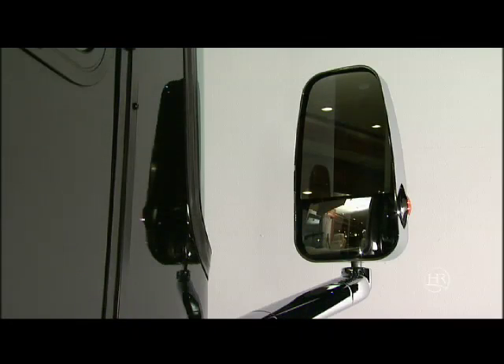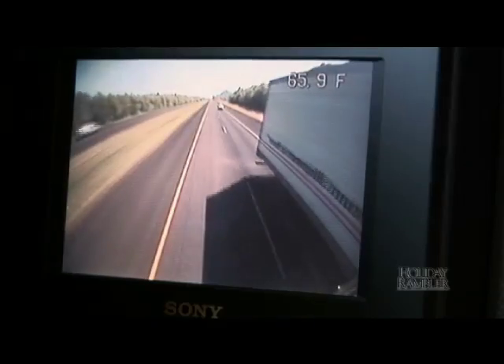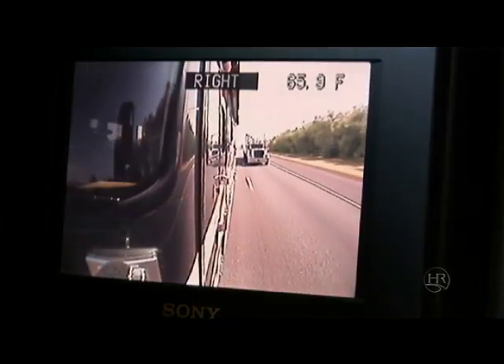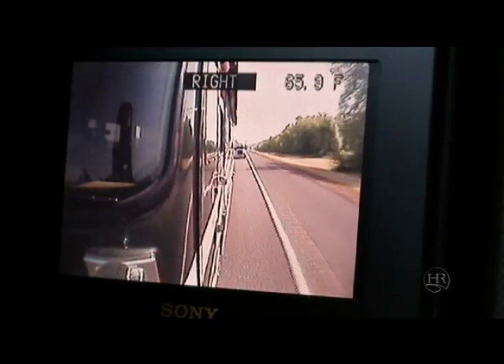The Scepter has double-headed, heated power mirrors with turn signal lights that are forward mounted for easy viewing. The rear vision monitor allows you to see exactly what is behind you. In addition, the optional three-camera system is helpful to eliminate blind spots while driving.